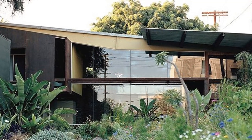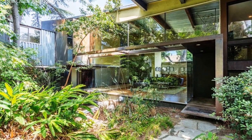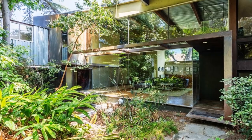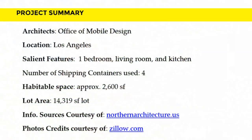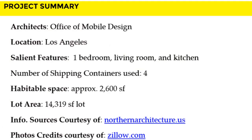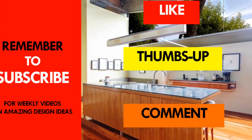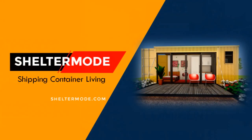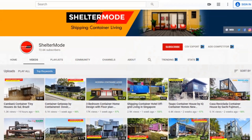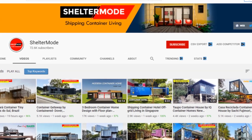We love everything about this rehabilitated derelict industrial plot in downtown LA. Which part of this house appeals to you the most? Kindly give us your opinion in the comments section below. If you like this video, give it a thumbs up and feel free to share it. Subscribe to our YouTube channel for these and more amazing weekly videos on shipping container living. Thank you for watching — see you in the next video.